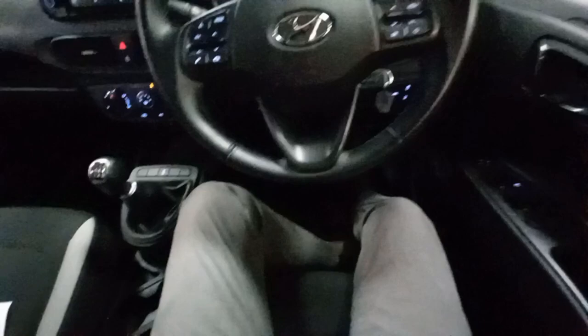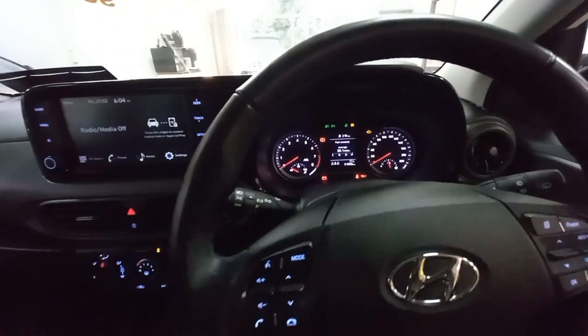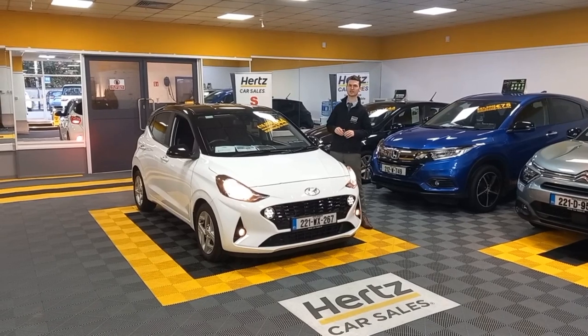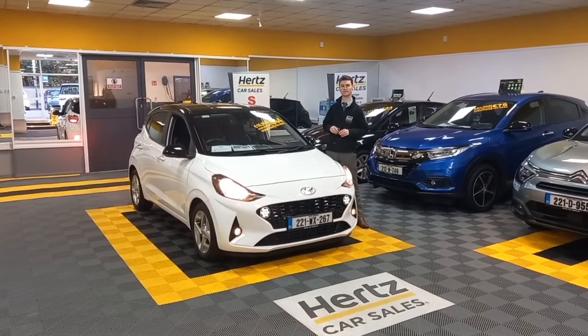Just over to the side you've got your electric mirrors and windows. There's just currently just over 51,000 kilometers on this vehicle at present. That is the Hyundai i10 Deluxe — available from 16,900 including your 2k scrappage, or as little as 44 euro per week.